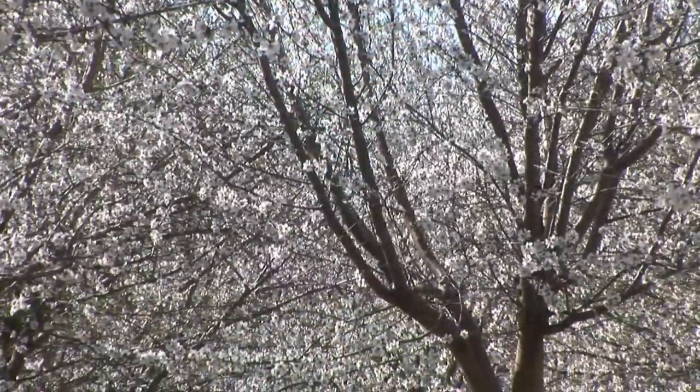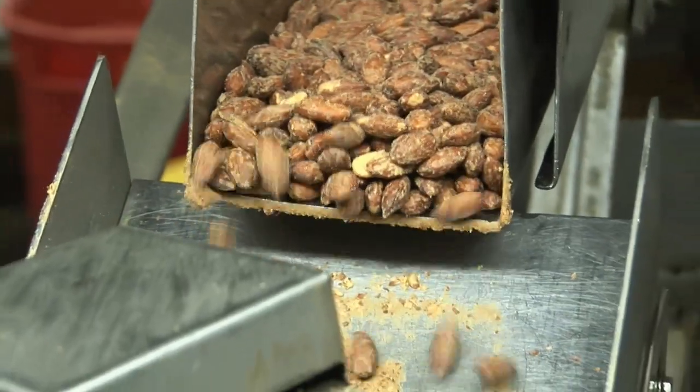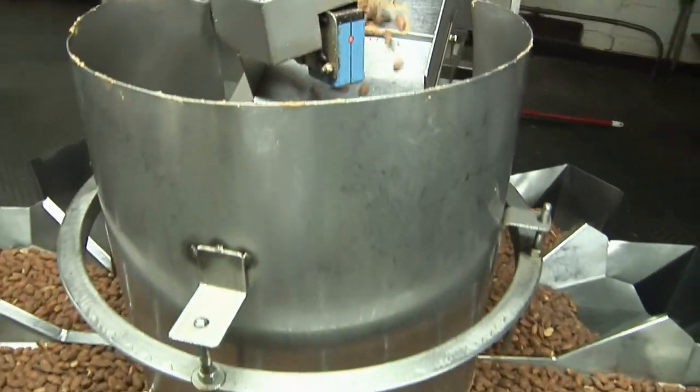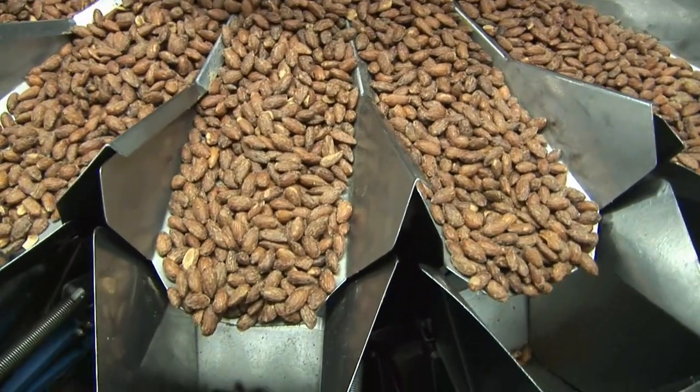California produces almost all of the almonds grown in the United States. It's had a compound growth rate of over 9% for 20 years. What's driving this incredible growth of almonds is its nutritional profile. It's a complete whole food — a wonderful package of nutrients, and it's very versatile.